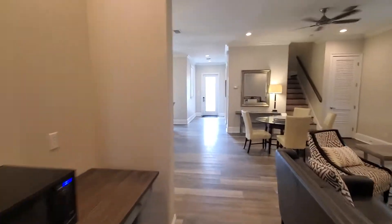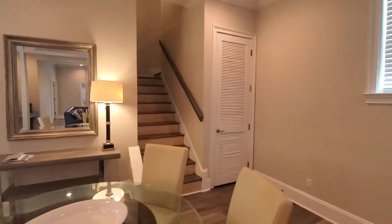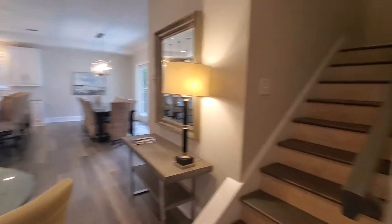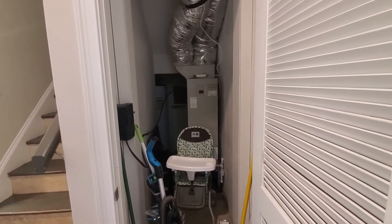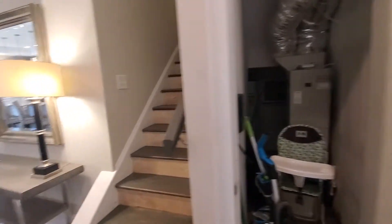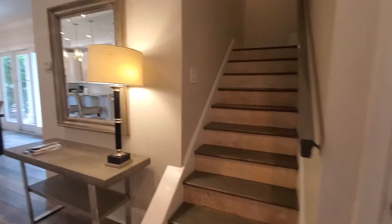Second level is six bedrooms. Third level is four bedrooms, and then there's one down here, so total of 11 bedrooms. That looks like an older HVAC. And then the hot water heater — I can't get back in there. But there are a lot of HVACs around the house.